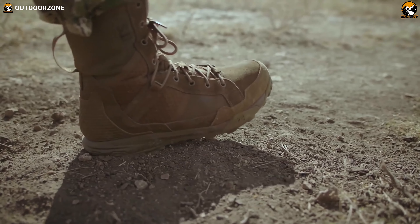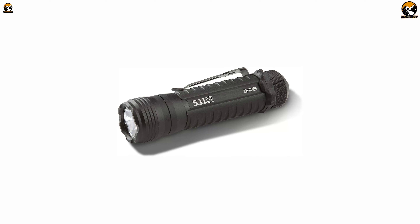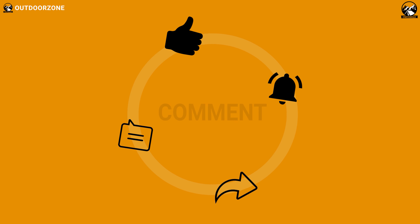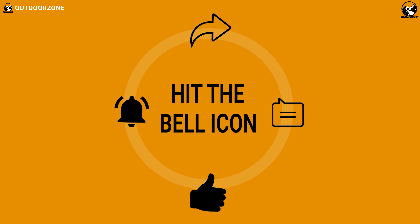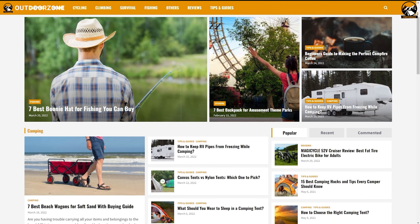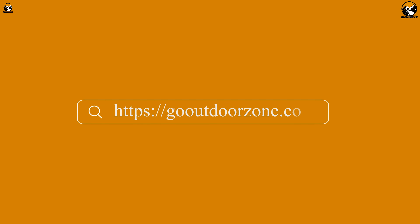So that was our list of seven amazing 5.11 Tactical gear and gadgets you should see. Thanks for watching. Feel free to share your thoughts in the comment section, and please share this video if you find it helpful. To know more about outdoor products, reviews, and buying guides, you can visit our website, GoOutdoorZone.com. If you think we've missed a product or there's a product we should add, we'd love to hear your opinion.